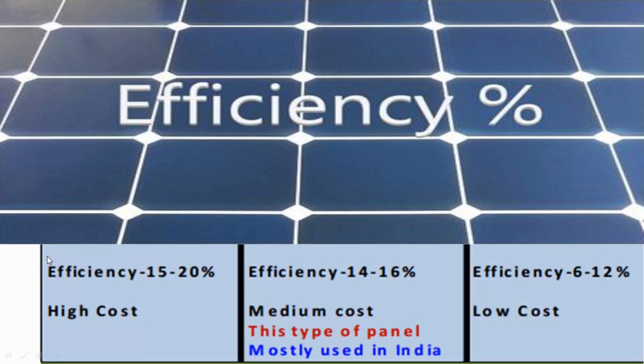The approximate efficiency of a monocrystalline solar cell is 15 to 20 percent. Polycrystalline cell efficiency is 14 to 16 percent, and thin film efficiency is 6 to 12 percent.